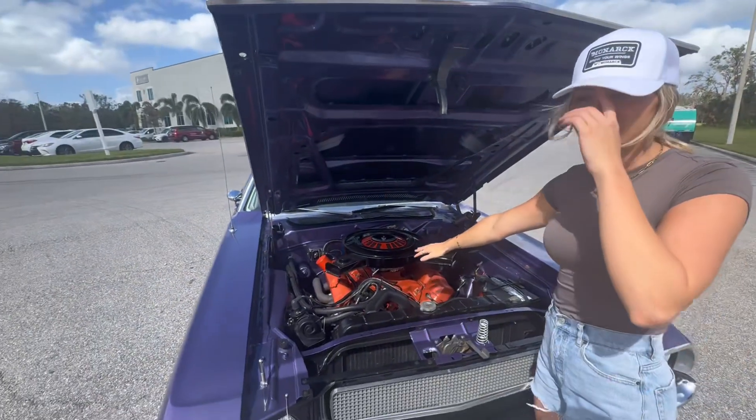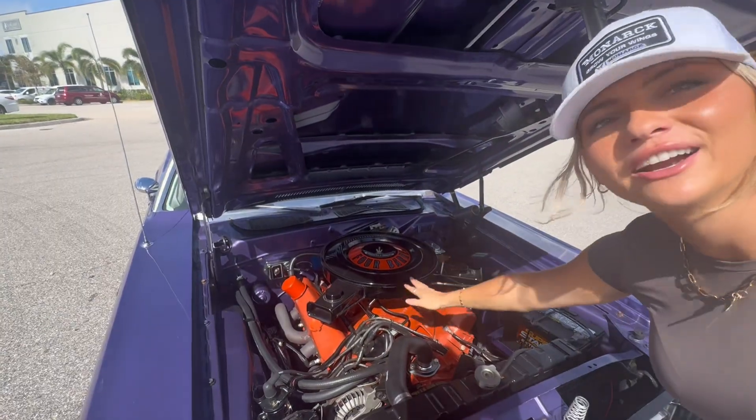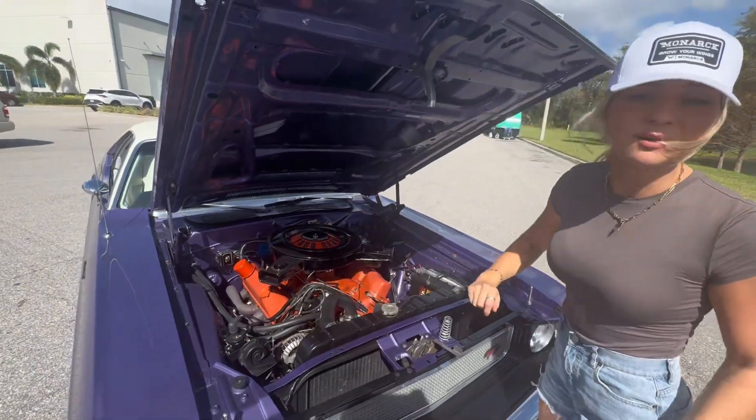It kind of looks like a record player — I don't know if that's just a girl thing to say, but it looks like you could play a record on it. That'd be sweet.